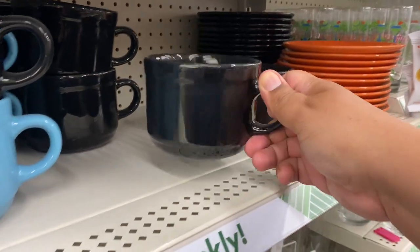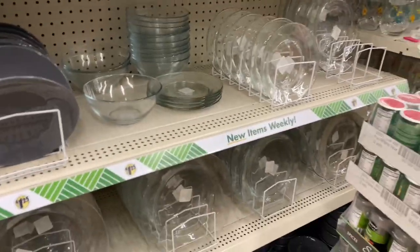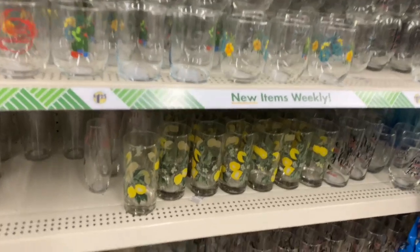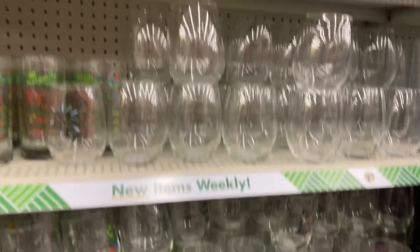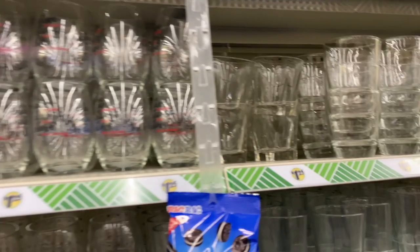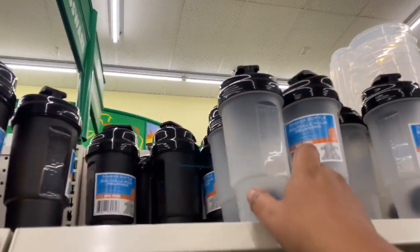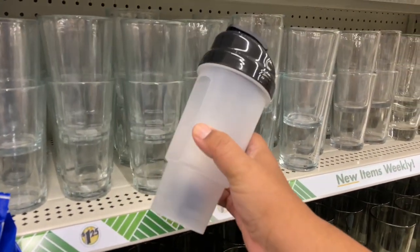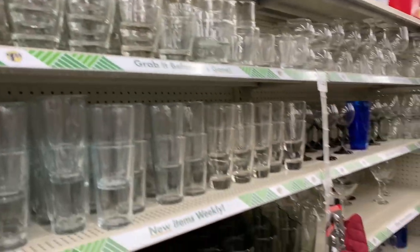They do have some new mugs — pretty nice for $1.25, though it's a kind of weird baby blue color. And they do have some of the summer glassware over here as well, nicely stocked and well-organized. They also have the little workout shakers — I remember when these first came out they used to be so expensive, but you can get them here at Dollar Tree now for when you're heading to the gym.